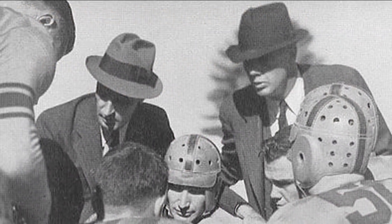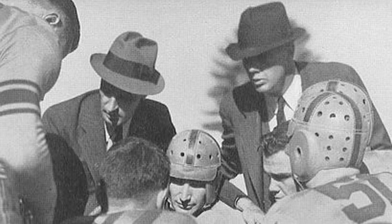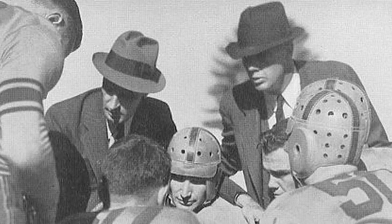Today's photo is of head coach Jess Neely on the left talking to his players during a game back in 1938.